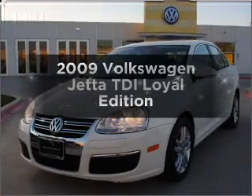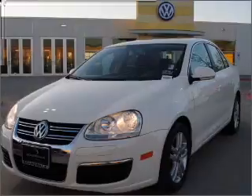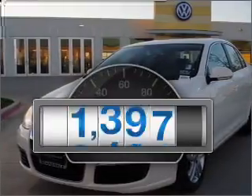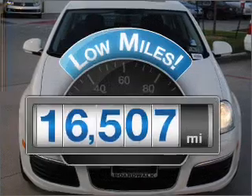Get noticed in this 2009 Volkswagen Jetta. Everything you need under one roof with this great vehicle. A low odometer reading makes this vehicle a great value at this price.